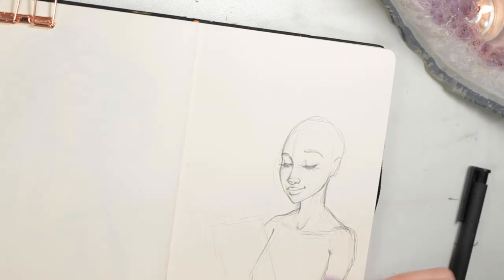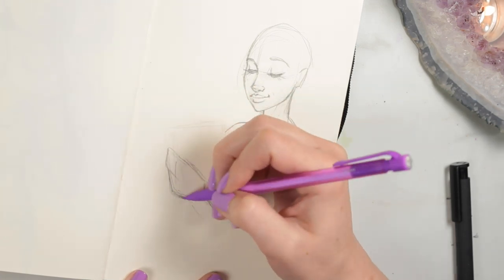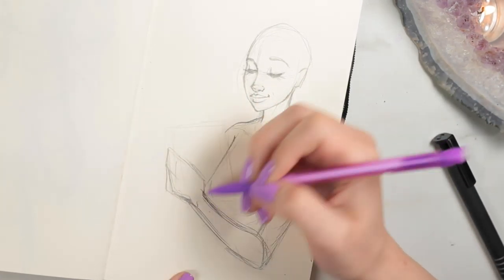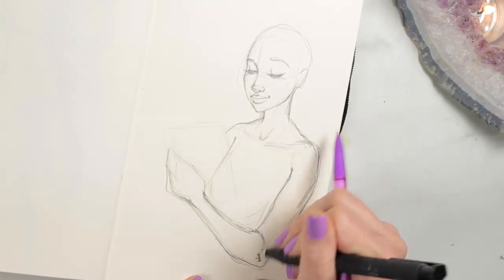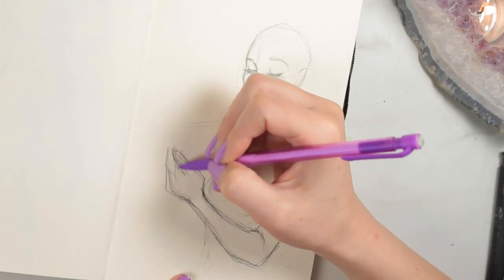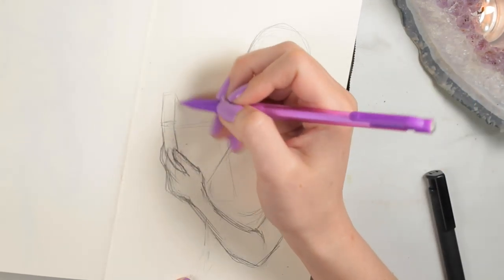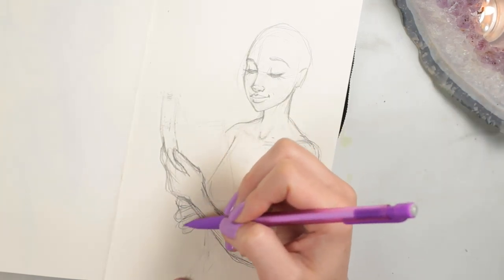You guys will probably see quite a few videos of these various commissions because I have a lot of freedom in the commission, so that's super exciting. The prompt for this one was just like purple witch and books. The idea I came up with was this cute little witchy who's really into amethyst and she's reading and just having a good time with her life.